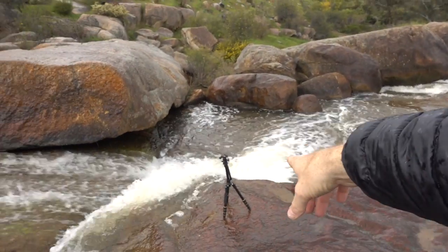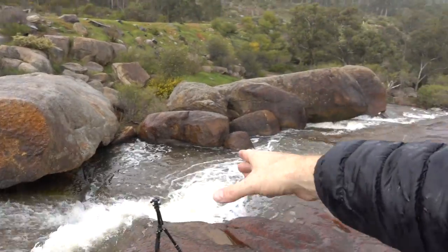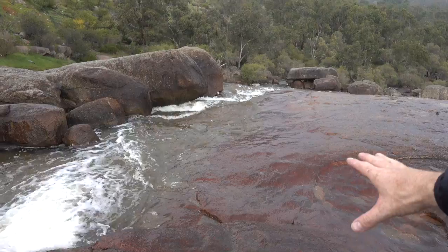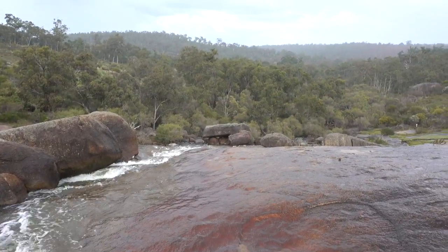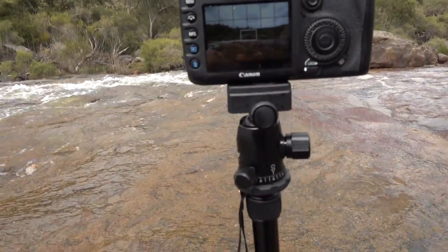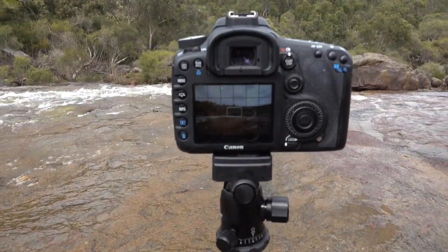The heavens have opened — it's pouring down with rain now and I'm just waiting, setting up here. I'm going to get the waterfall coming over and then these beautiful reds going out into the distance, as you can see. I'm at the location where I want to be.